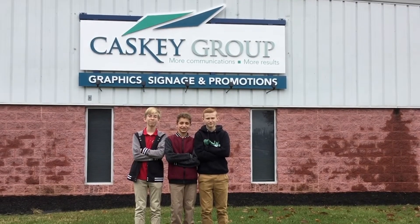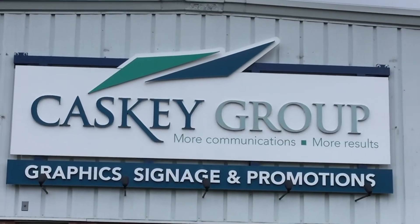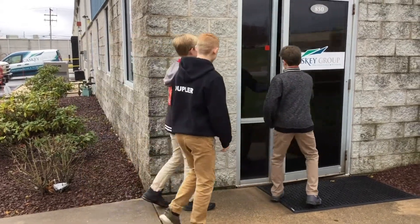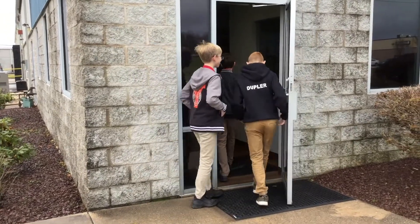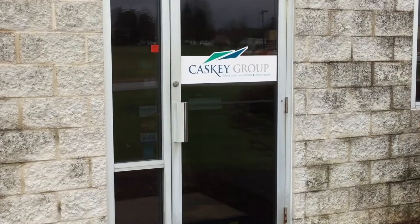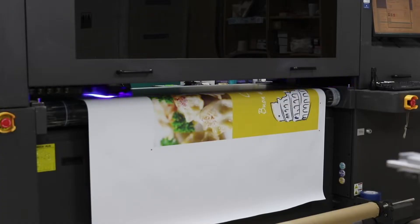We went to Caskey Group and talked to a few people about what's so cool about manufacturing. We first talked with the vice president of creative and business development. My name is Jason Martin, I'm the vice president of creative and business development at Caskey Group.